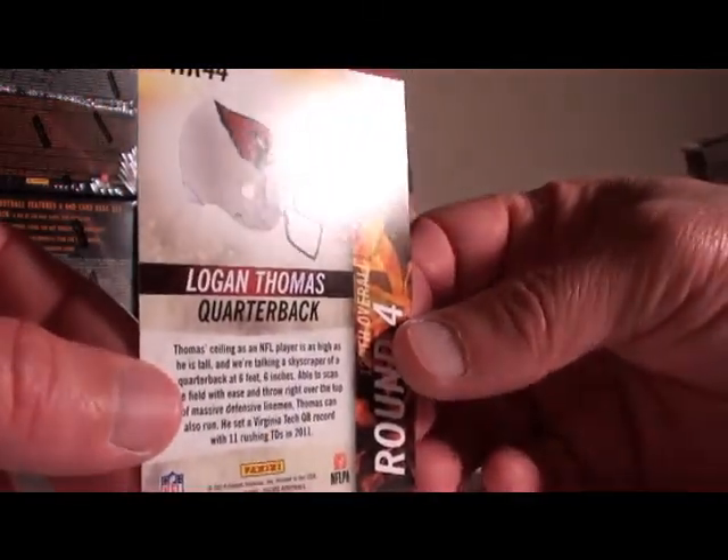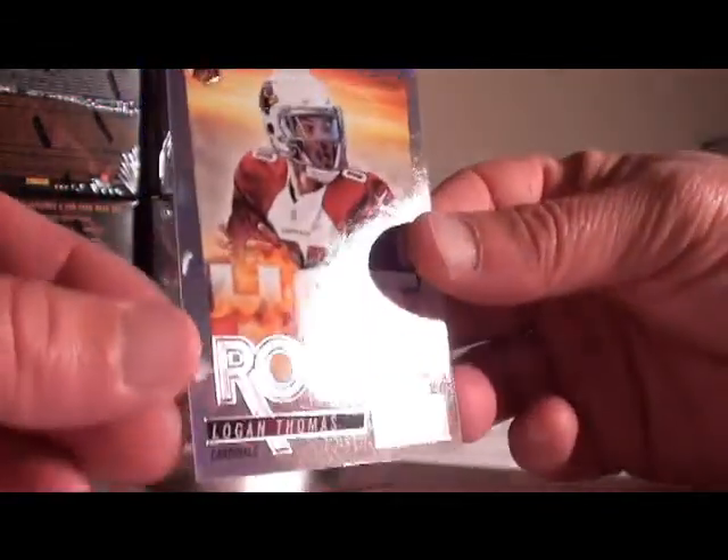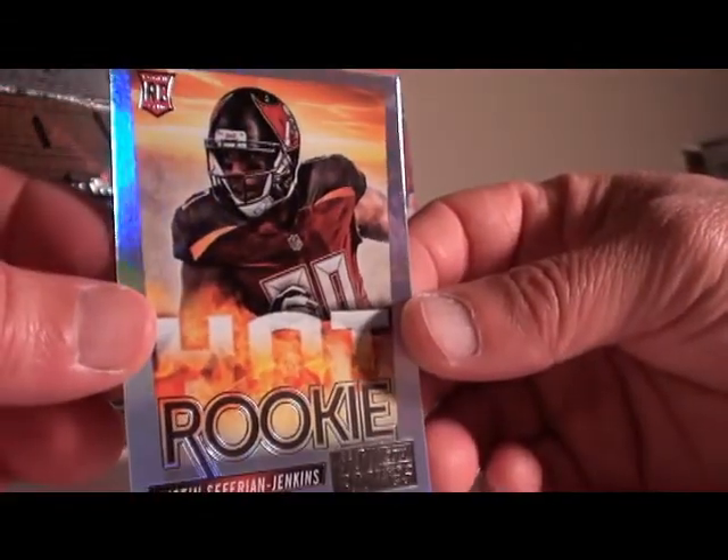Our hot rookies: first one is Logan Thomas of the Cardinals, not numbered, and Austin Jenkins for the Bucs, also not numbered.